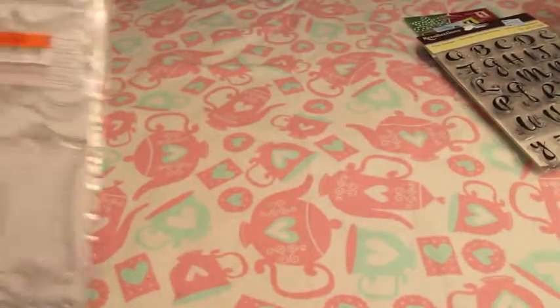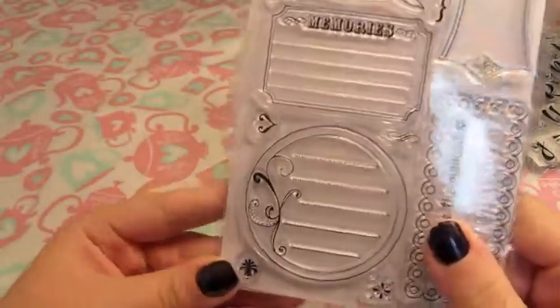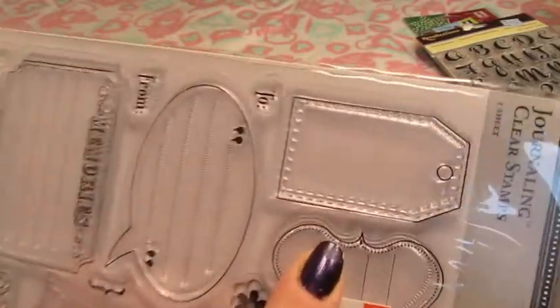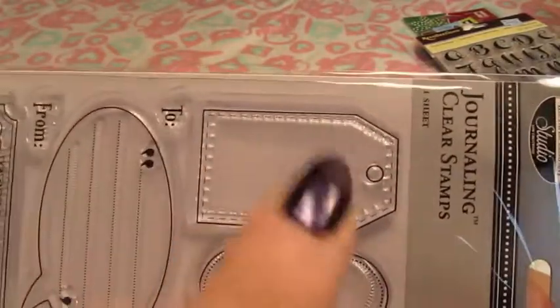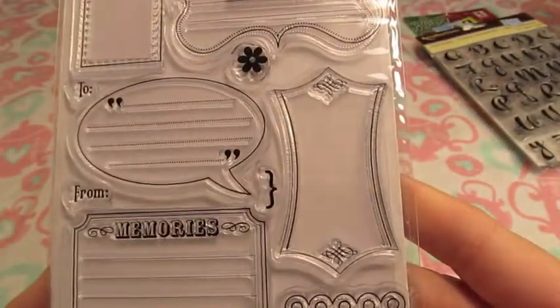The last set of stamps I have are these ones — a dollar at Big Lots. They're different tags and labels with lines you can write on. This one is almost the size of a tag punch I have, so it'll be perfect for Christmas tags. For a dollar, those are really versatile.